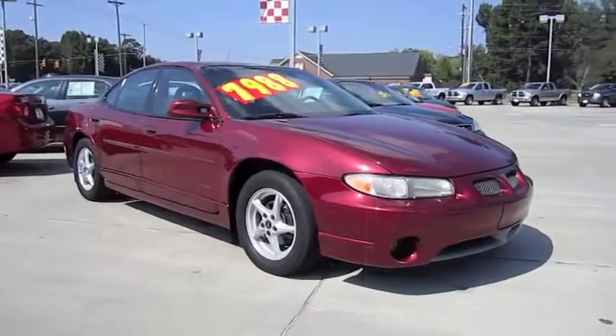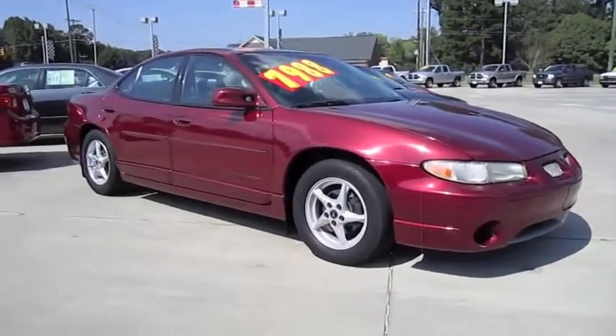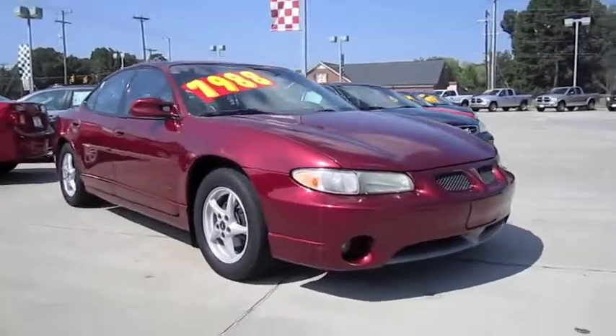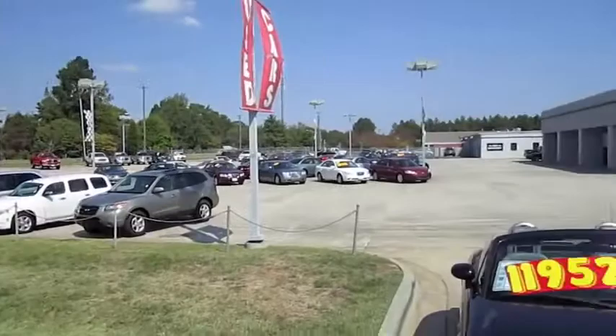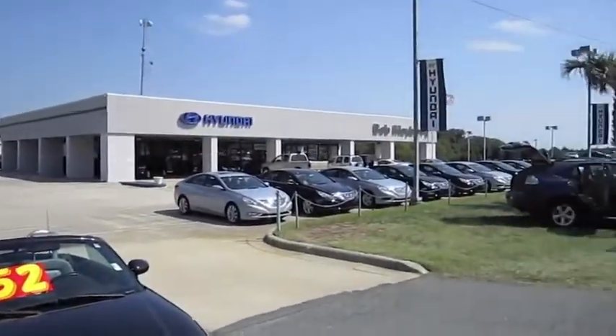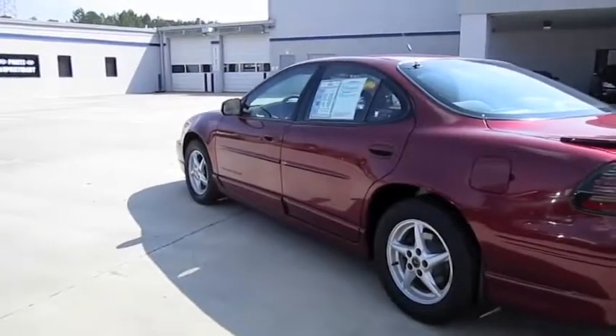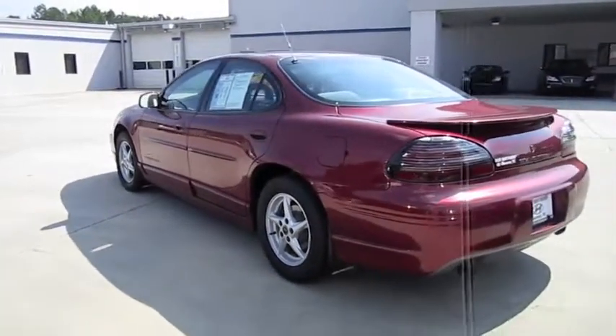Hey everybody, how's it going? Today I bring you a 2002 Pontiac Grand Prix GT. I'm at Bob Mayberry Hyundai in Monroe, North Carolina. And this is going to be a full in-depth tour of the Grand Prix.